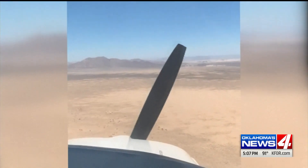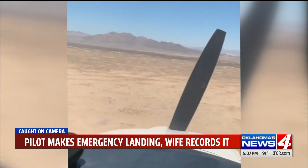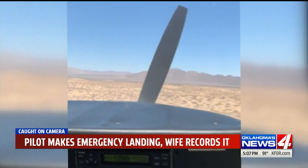Also in your news today, tense moments caught on camera as a pilot is forced to make an emergency landing. He was with his wife over the California desert. That's when the engine's plane suddenly cut off. Video shows the propeller of the plane motionless as the aircraft veered toward the ground.